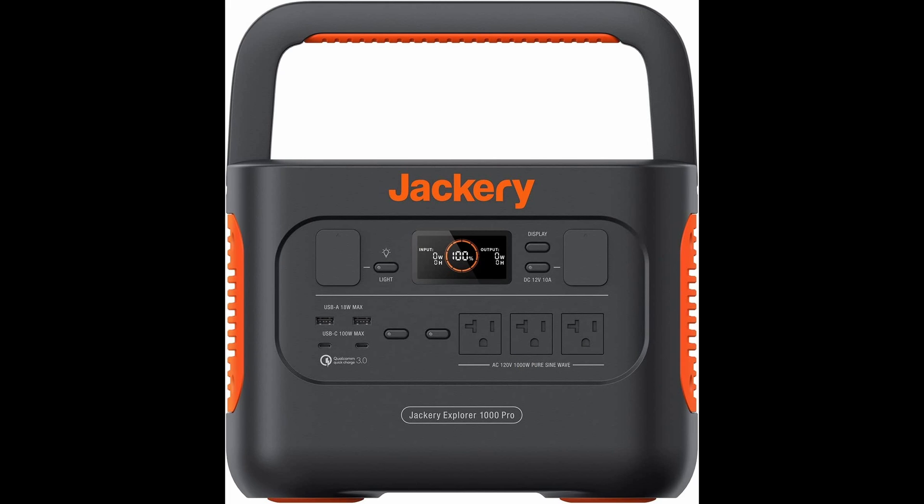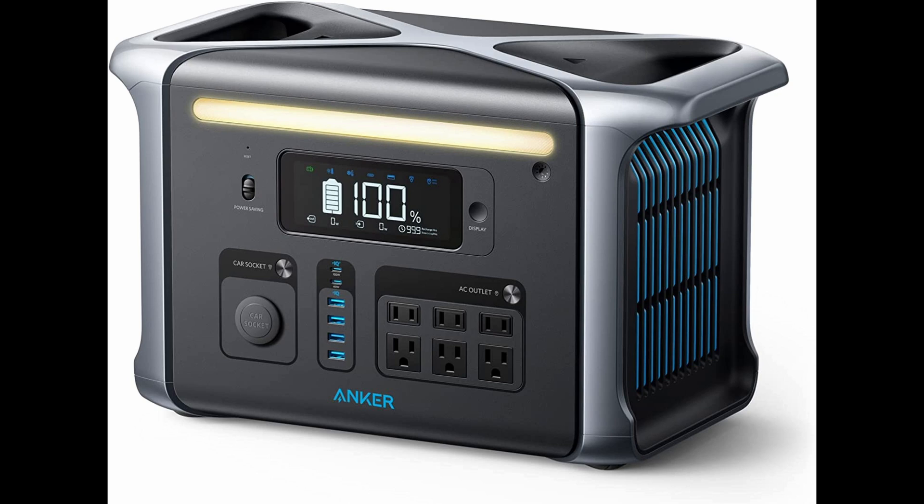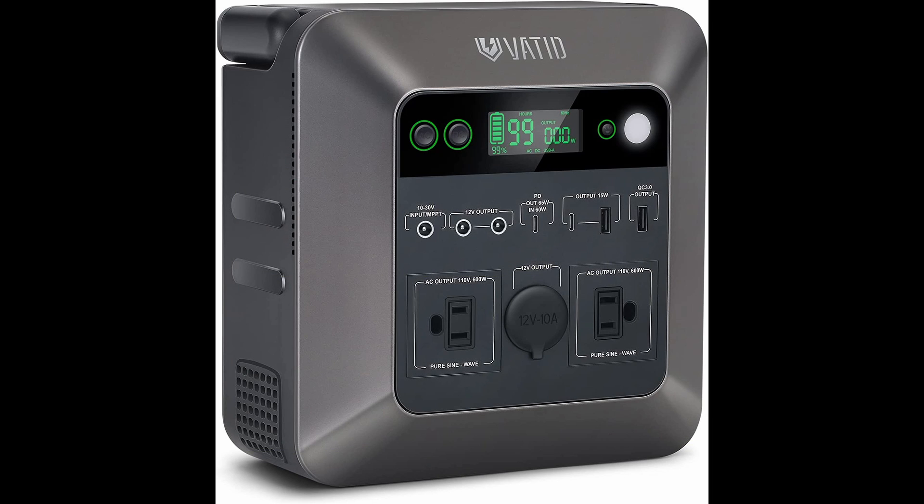There are pros and cons to going this route instead of the traditional battery system. The biggest obvious pro is that these batteries are lightweight, small, compact, and rather simple to wire in. My favorite feature is how easy it is to just unplug the power station and take it inside to top off a charge.